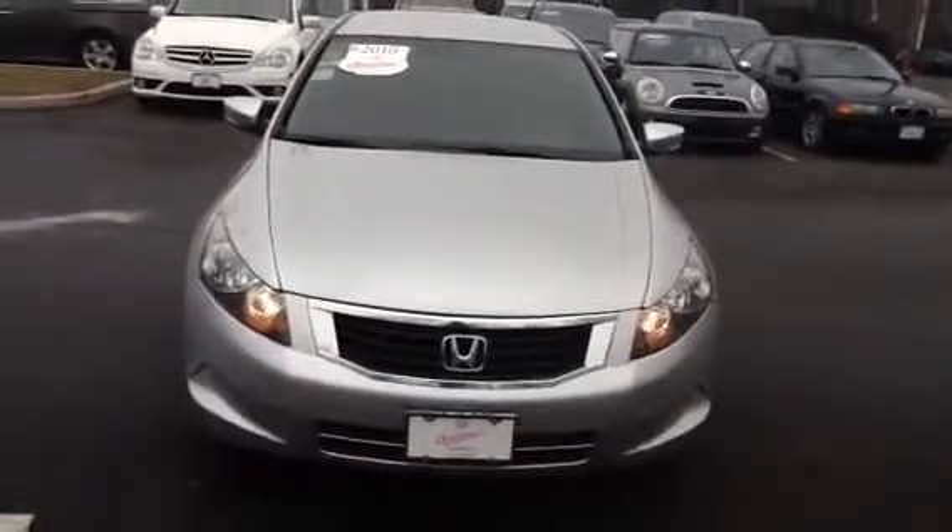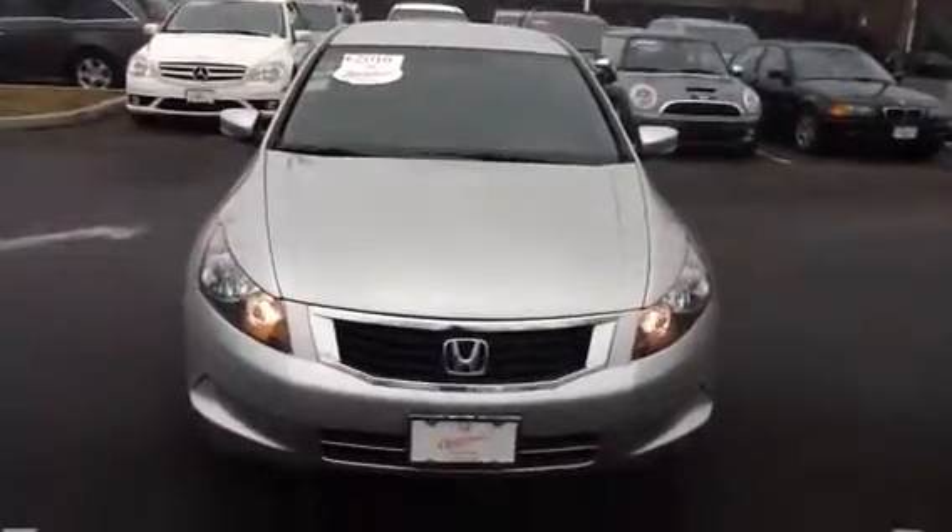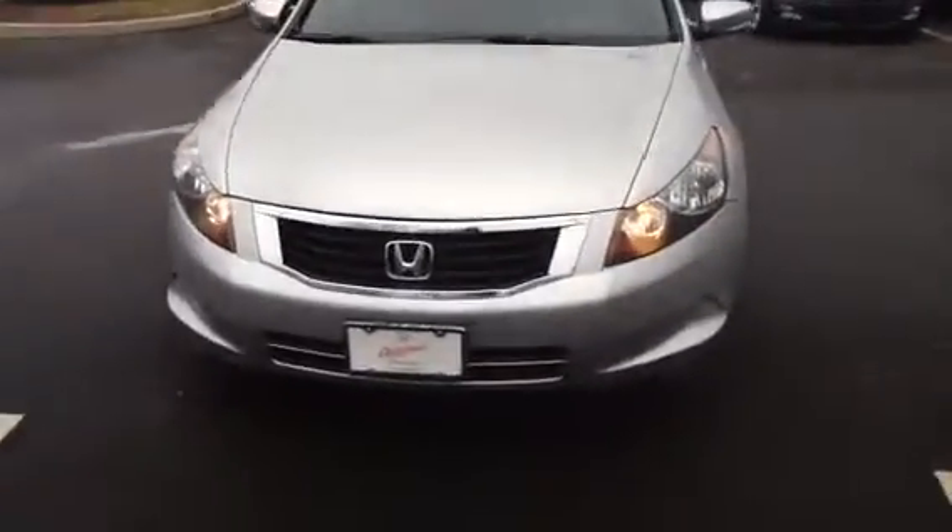Hello, Bita. My name is Michael Devine from Danbury Honda. I just wanted to send you a quick video on the 2010 LXP Honda Accord. It's got about 62,000 miles on it, alloy wheels, and it's silver with a black interior.